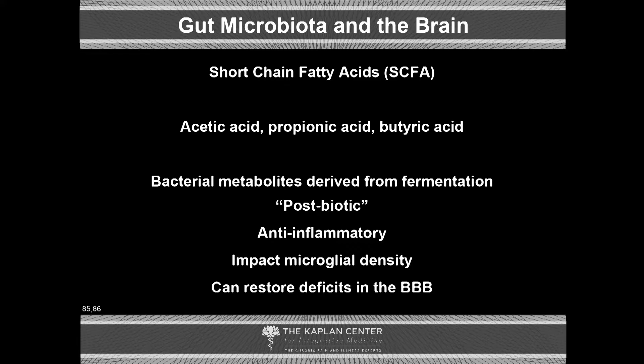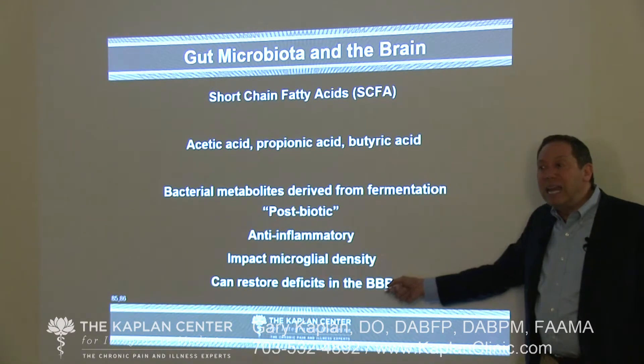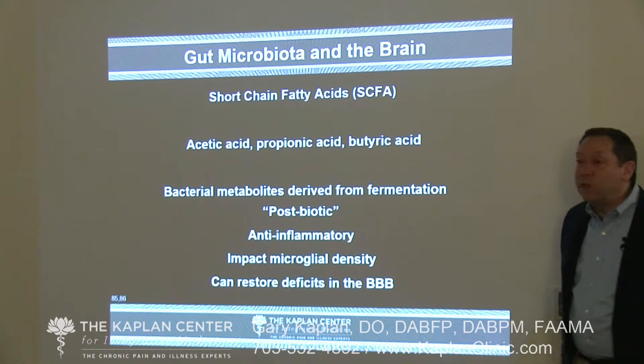Other factors that are very important are short-chain fatty acids: acetic acid, propionic acid, and butyric acid. They're bacterial metabolites derived from fermentation — postbiotics, if you will. They are anti-inflammatory in nature and impact microglial density. Short-chain fatty acids in the gut determine the density and functioning of microglia in the central nervous system. They can restore deficits in the blood-brain barrier if you have healthy amounts of them. Unhealthy gut, unhealthy brain.